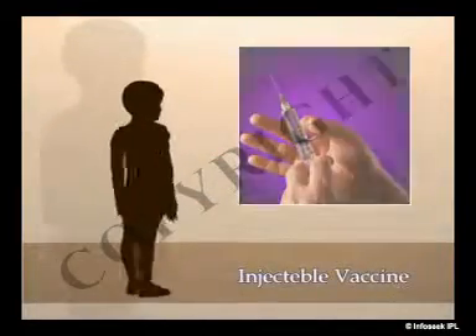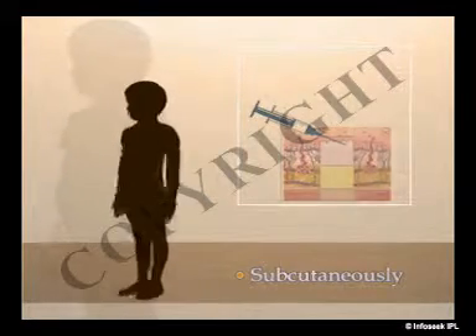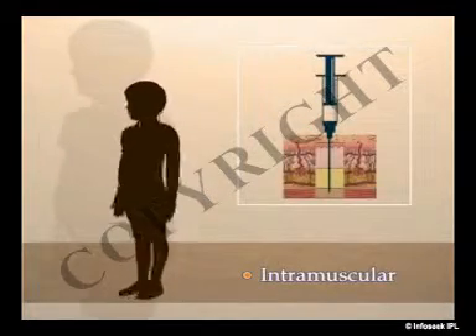Injectable vaccines can be given subcutaneously, which is just below the skin, like the measles vaccine, or given intramuscularly, in the muscle.